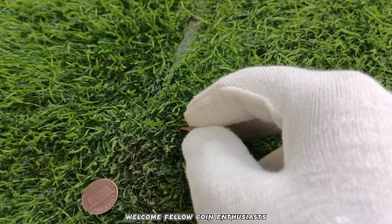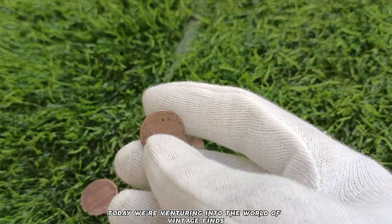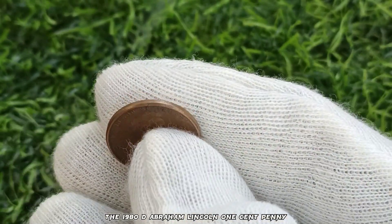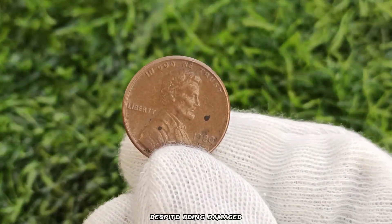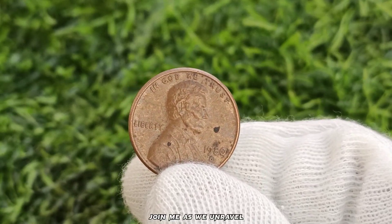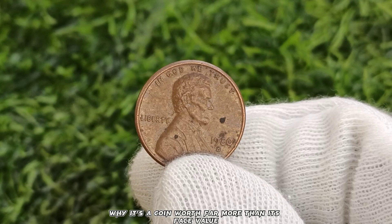Welcome, fellow coin enthusiasts, to another thrilling episode of Brand Coins TV. Today, we're venturing into the world of vintage finds to uncover the remarkable value of a coin that may seem ordinary at first glance — the 1980 D Abraham Lincoln one-cent penny. But here's the twist: despite being damaged, this penny is worth an astounding $2,000 at today's buyer shop. Join me as we unravel the fascinating story behind this rare vintage find and understand why it's a coin worth far more than its face value.